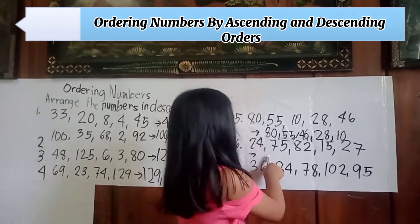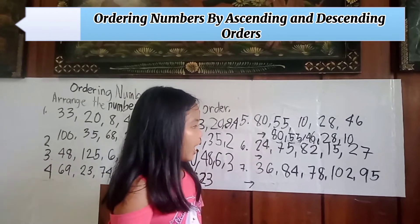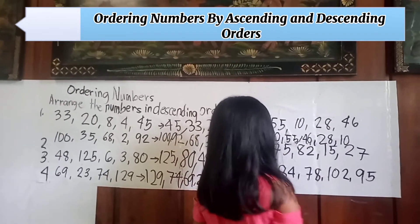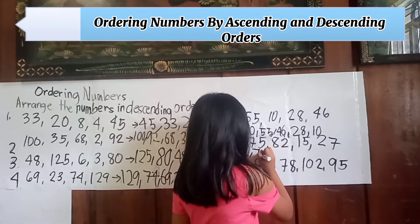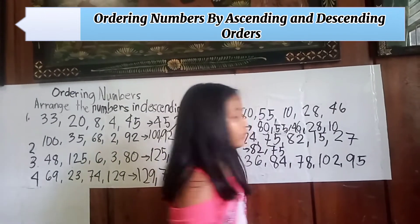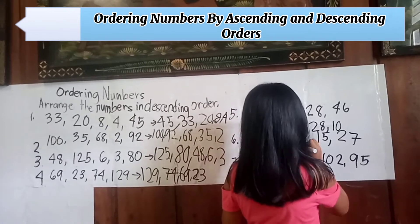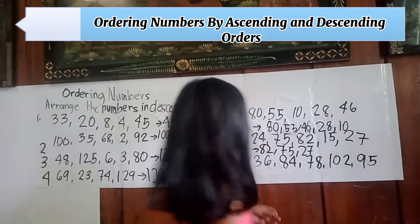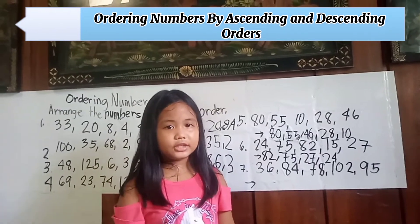Number six: twenty-four, seventy-five, eighty-two, fifteen, twenty-seven. Arranging in descending order: first is eighty-two, second is seventy-five, third is twenty-seven, fourth is twenty-four, last is fifteen.